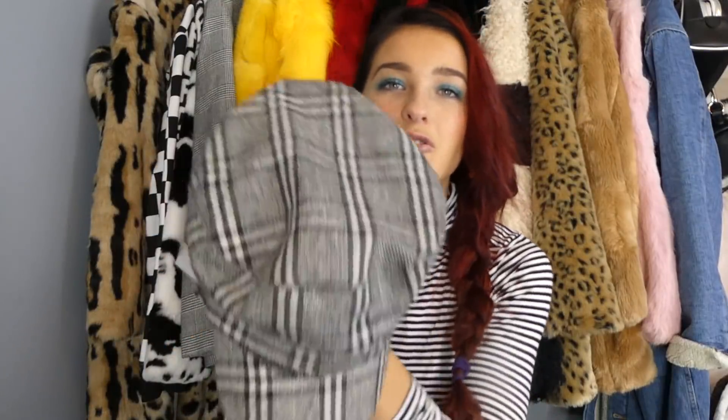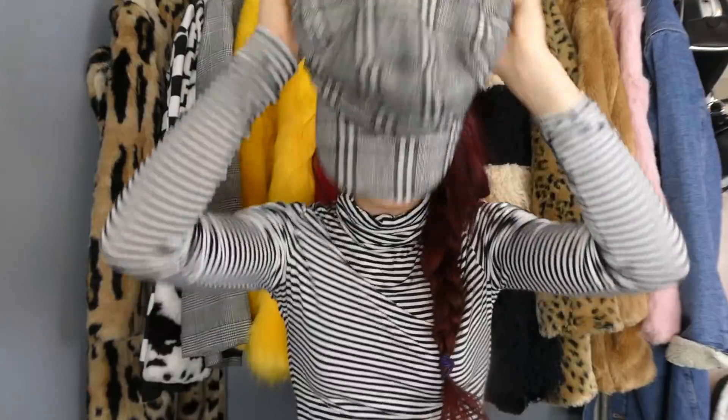I also have a hat — one of those newsboy caps — that will be staying in my wardrobe. It's just the perfect pattern and I love newsboy caps. It's so cute, especially with my hair. Moving on to some shoes — can it get any more perfect? I'm serious, like who gives these away?!